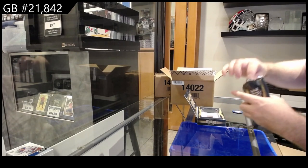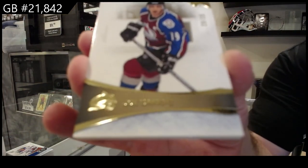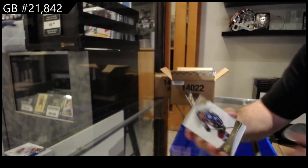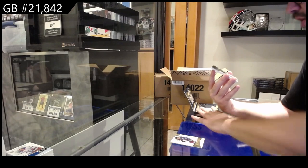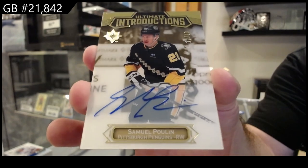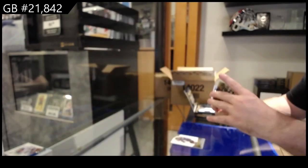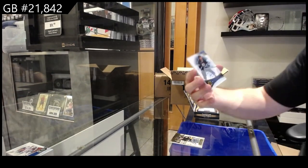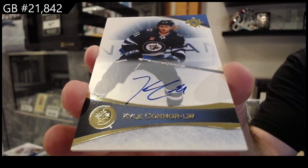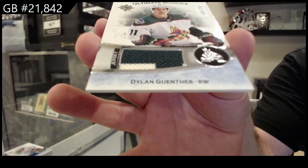This one feels thin so I feel like we're not getting a shield in this one. We've got number to 35, off by one — Joe Sackick, 20 of 35. We've got number to 50, Poulin introductions autograph for the Penguins — Samuel Poulin. We've got a base auto for the Winnipeg Jets of Kyle Connor, and a $7.99 Gunther for the Coyotes.